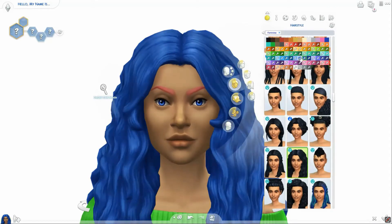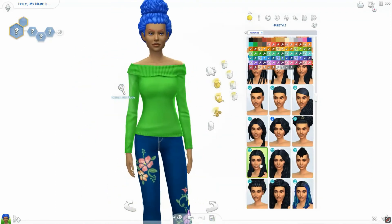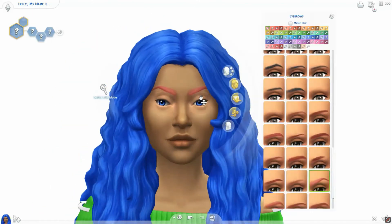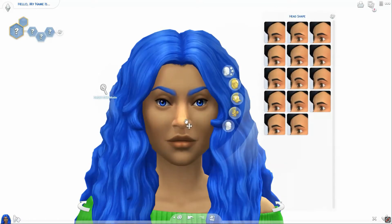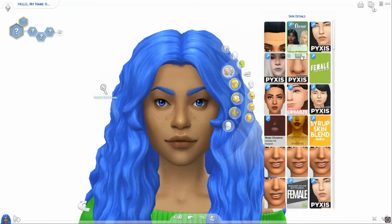The hair color is going cerulean blue as well. Amanda also requested that she be like a beach life sort of sim, so I did a lot of stuff from the Island Living pack, including her hair. Then I come into the Create-a-Sim skin details menu.